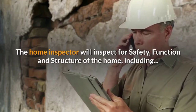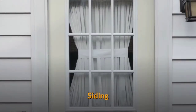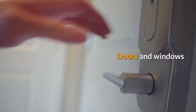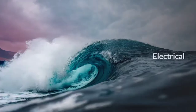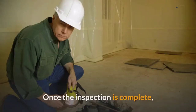The home inspector will inspect for safety, function, and structure of the home, including the roof, attic, siding, foundation, crawl space, slab or basement, the driveway, patio, deck, doors and windows, heating and cooling systems, plumbing, electrical, fireplace and chimneys, appliances, and more.